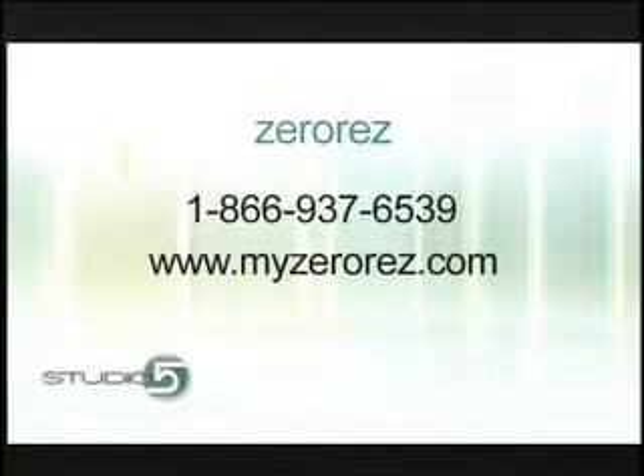ZeroRes will come to your house, clean everything for you, and do all sorts of services including the air filter. They have a special deal for viewers watching today: anybody that calls and books any of their services gets an indoor air quality check at no charge, and will either receive an electrostatic air filter or $100 off this air purification system. Give them a call at 866-937-6539, or visit their website at myzerores.com. They'll give you a free analysis of your indoor air quality and great ways to save money cleaning it up.